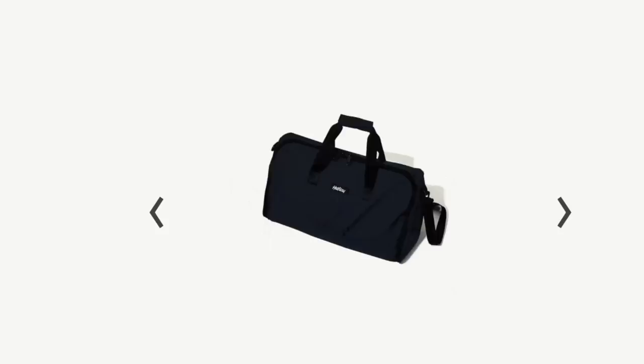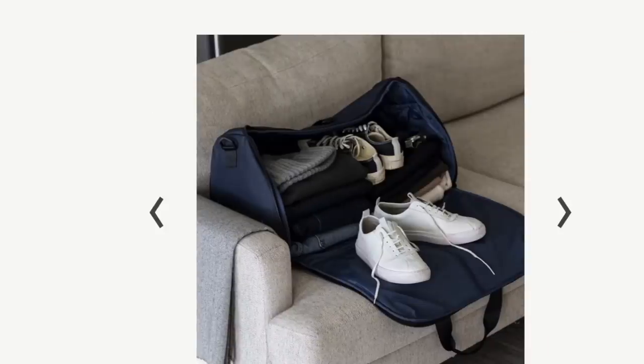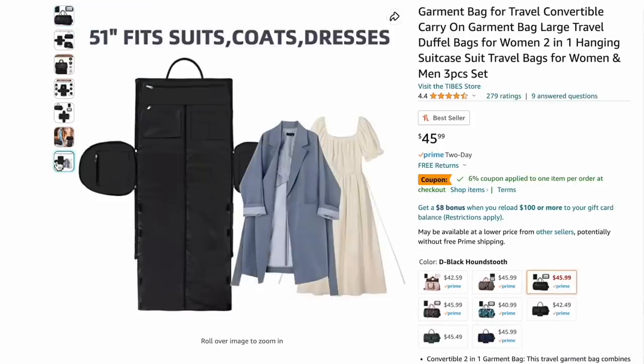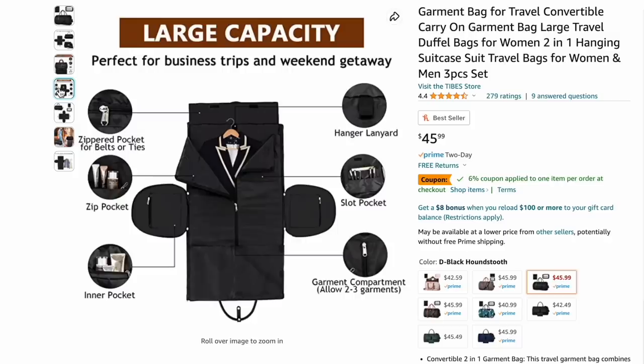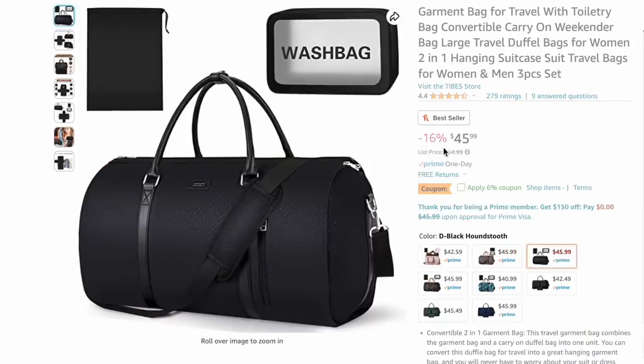The other day I got an Instagram ad for the cutest travel bag I had ever seen — a garment bag that converts into a duffel bag. I clicked on it and the price stopped me in my tracks. So I looked for something similar on Amazon and found it. It hasn't arrived yet, but what I love about it is you can put your nice jackets, dresses, things you don't want to get wrinkled in the garment bag compartment, and then it folds up into itself and becomes a duffel bag so you can put the rest of your stuff and take it with you when you travel.